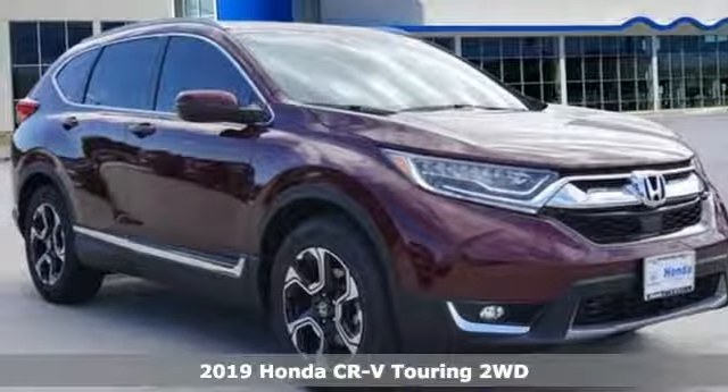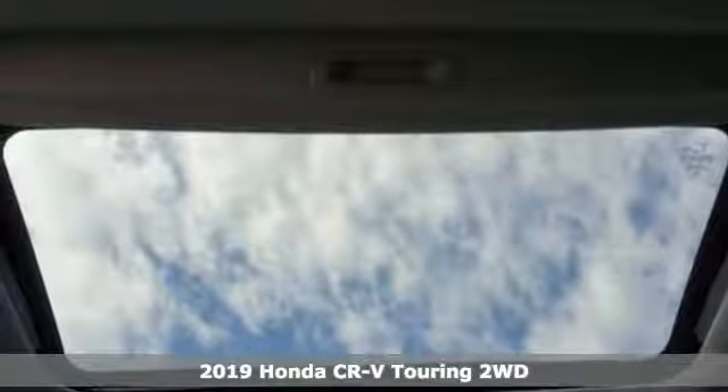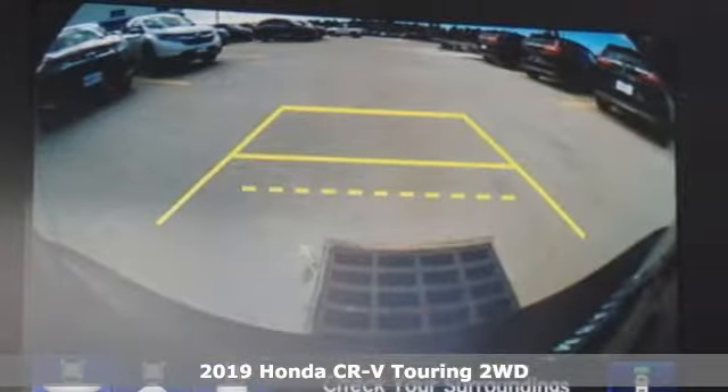Here's a new 2019 Honda CR-V. Capability without compromise isn't a dream, it's a CR-V. It comes with all the amenities you need.